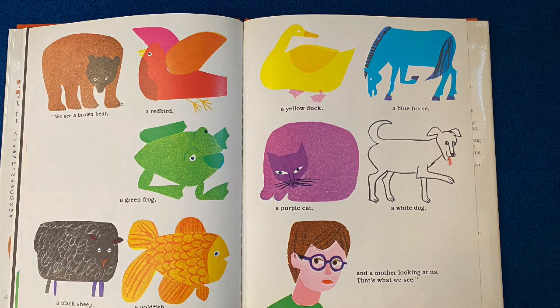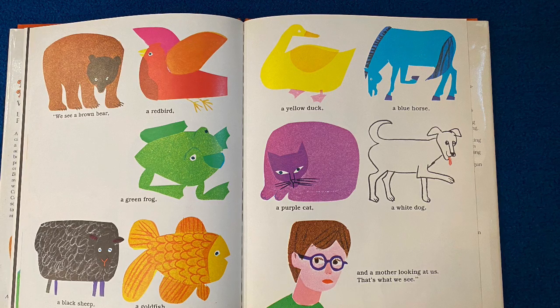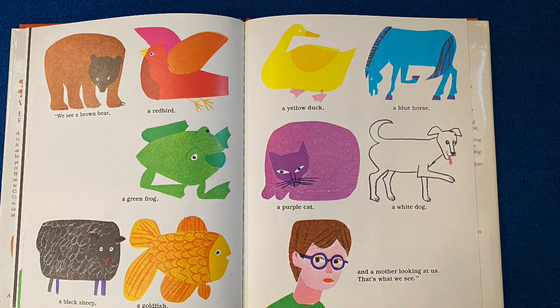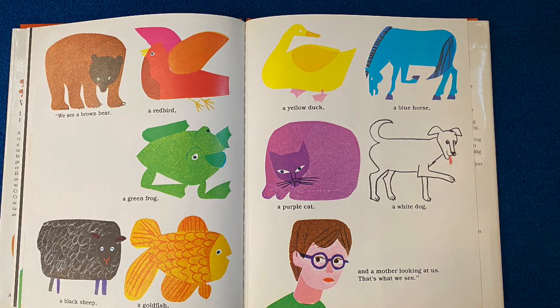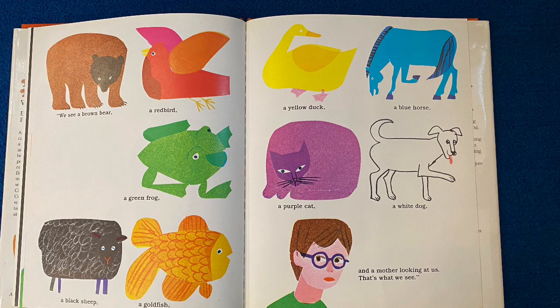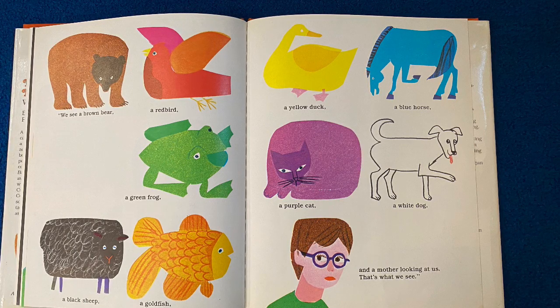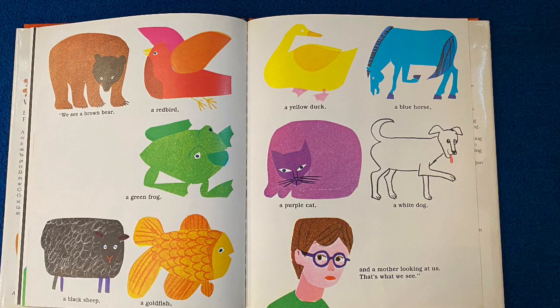But what I really want you to do is think about the animals and the colors and draw a picture of your favorite animal using your favorite color. You could even put it in your journal and draw it and write 'I see a' and then put what you see. I can't wait to see your pictures. Have a great day.